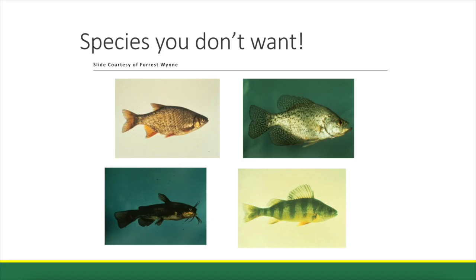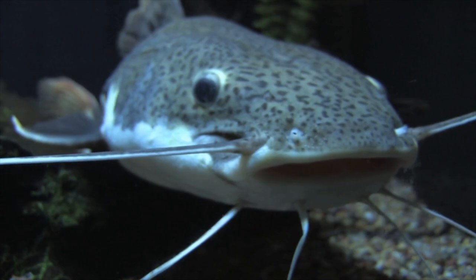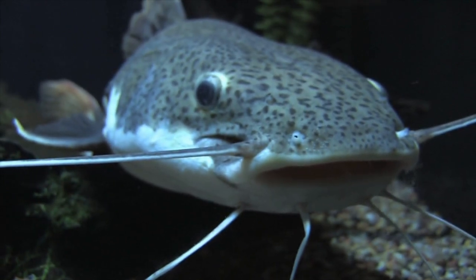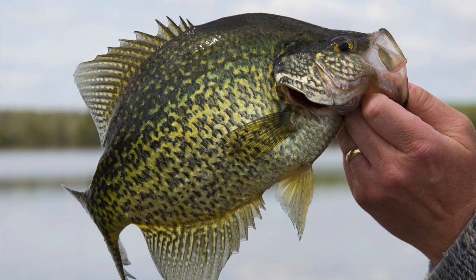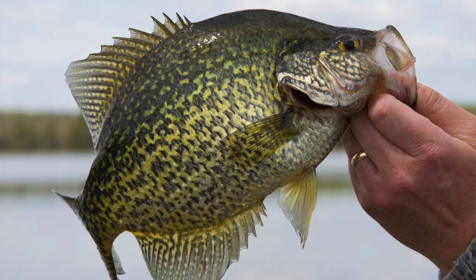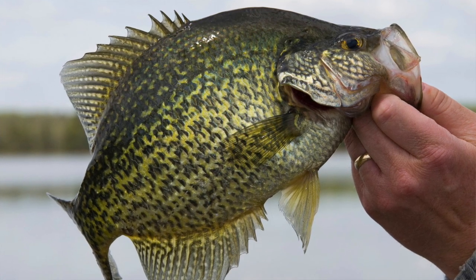Species such as golden shiner, crappie — either the black or the white — or any kind of bullhead or flathead catfish you really don't want in your ponds. A lot of these fish tend to overpopulate and can get away from the predation of bass too easily, and you'll wind up with a bunch of small, stunted fish that are not really desirable to catch. This is especially true of crappie. Everybody loves crappie in Kentucky, but they're a larger water fish, probably lakes 50, maybe 100 acres and up.